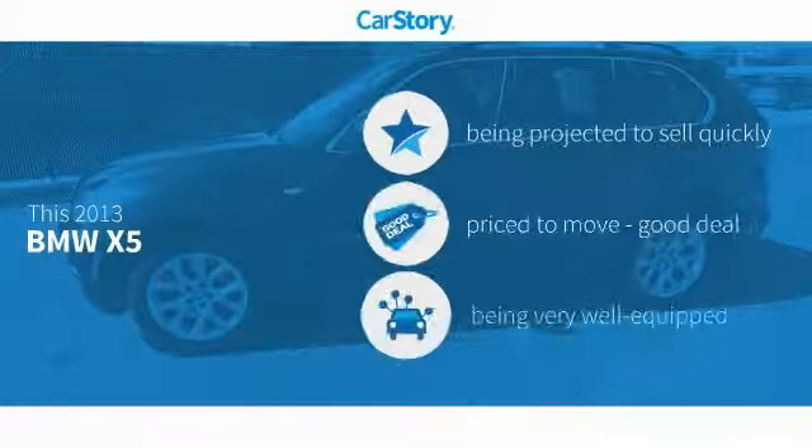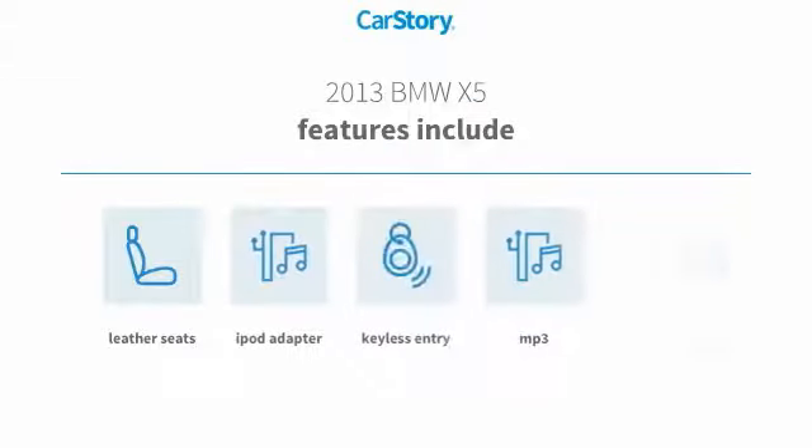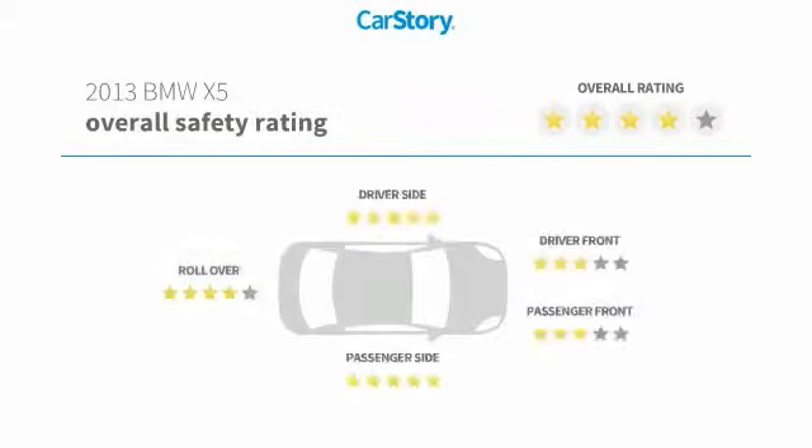CarStory research indicates this vehicle as a good deal and loaded with features. Features also include keyless entry, iPod adapter, leather seats, steering wheel controls, MP3, with these ratings.